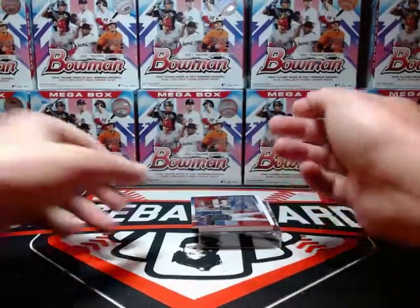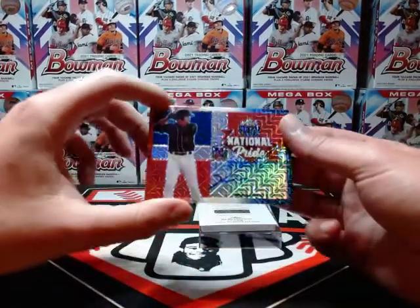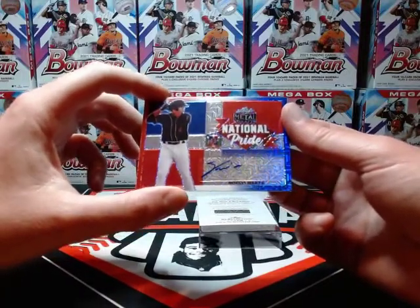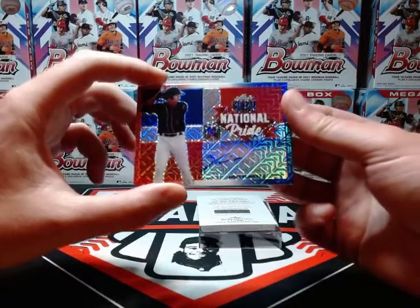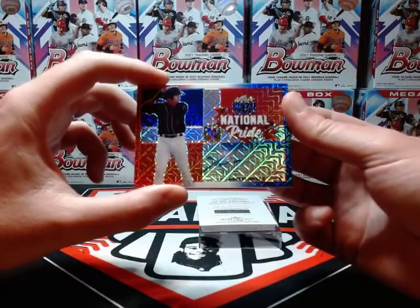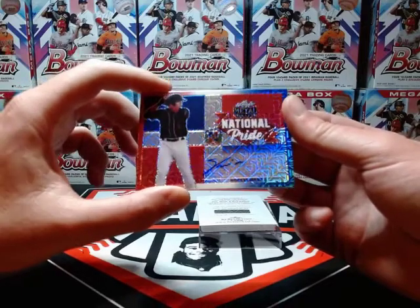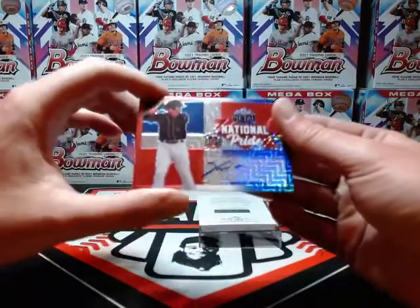I'm liking these — these are pretty good. Oh, here's another national pride and this is another good one: national pride mojo, Noelvi Marte. He's a top prospect for the Mariners, well along with Julio Rodriguez — national pride auto numbered one of three. Nice!